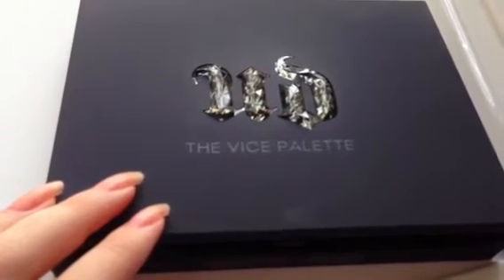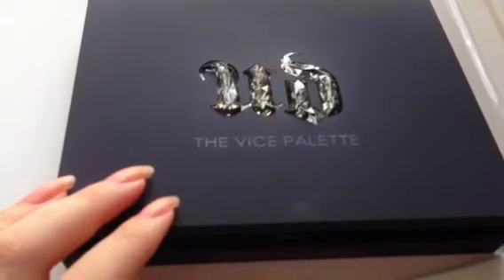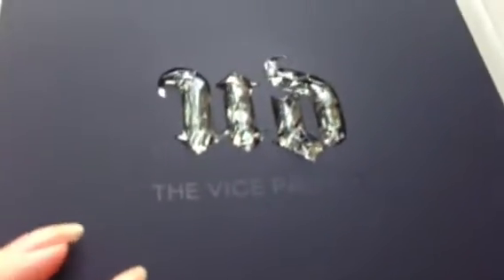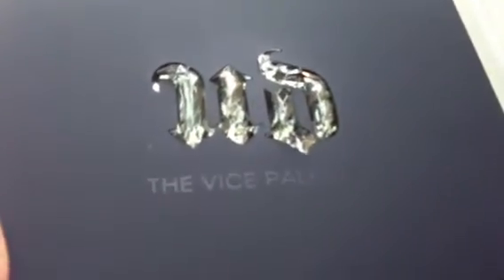Hi everyone, this is the LA Cosmetics Examiner and I'm very excited to bring you a new review today. This is the Urban Decay Vice Palette, the limited edition palette for the holidays.